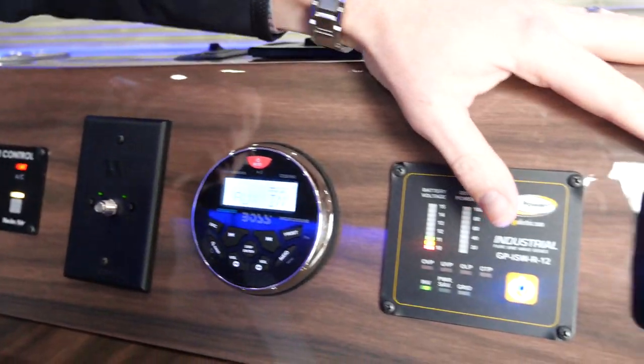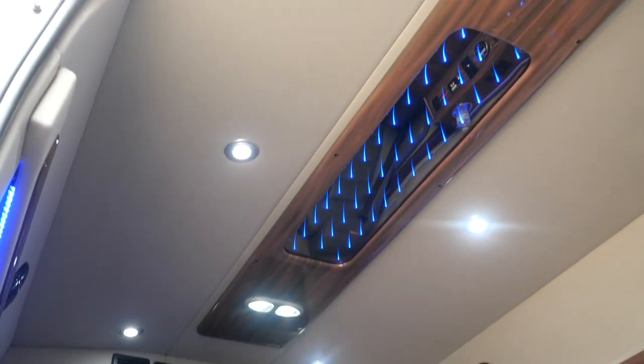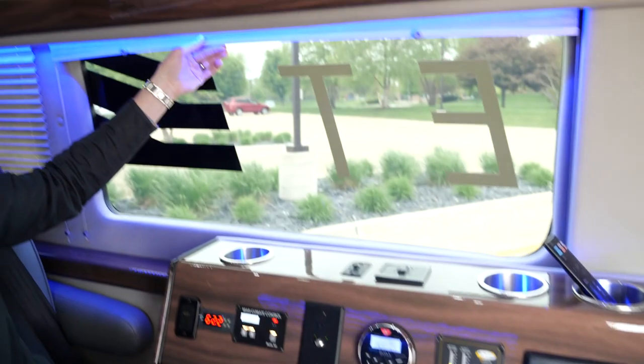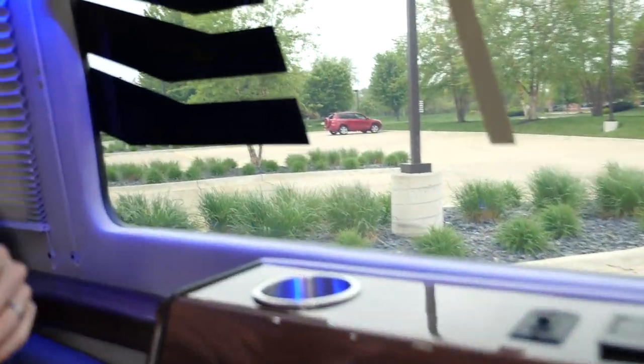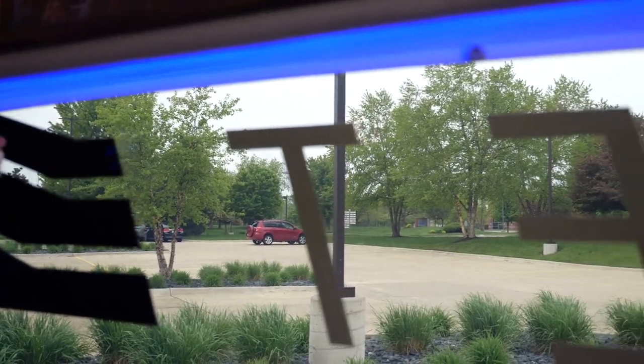Over here is where we control all of our fancy lighting with our nice LEDs to make it the most comfortable and the most productive environment in here. We do have our own custom fit shades all the way around the vehicle for that privacy aspect.